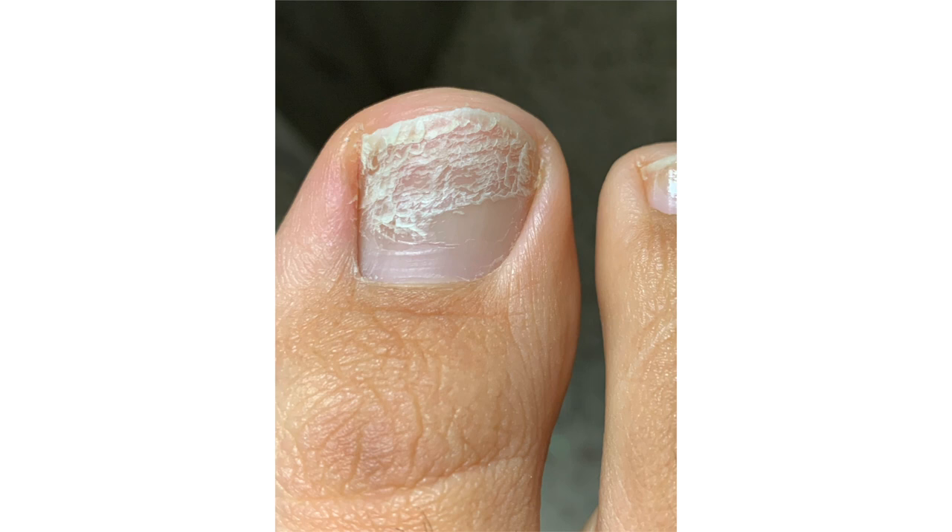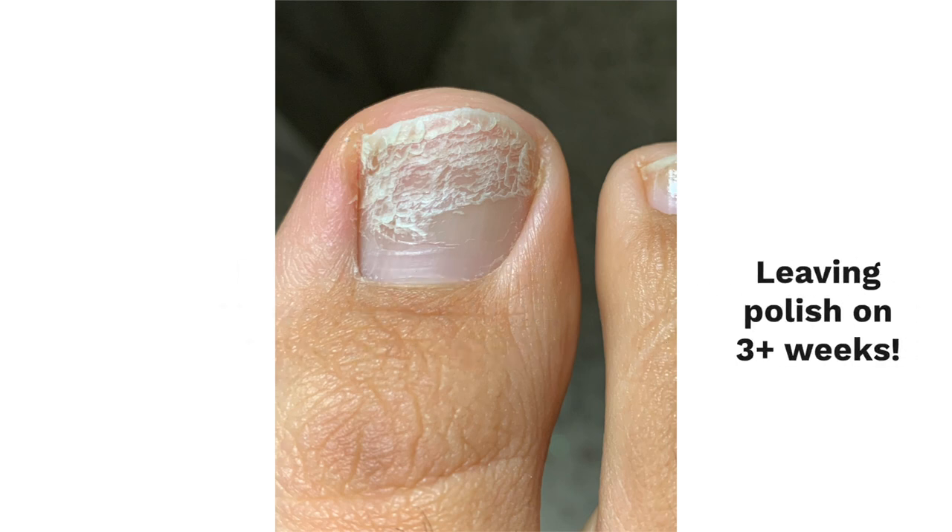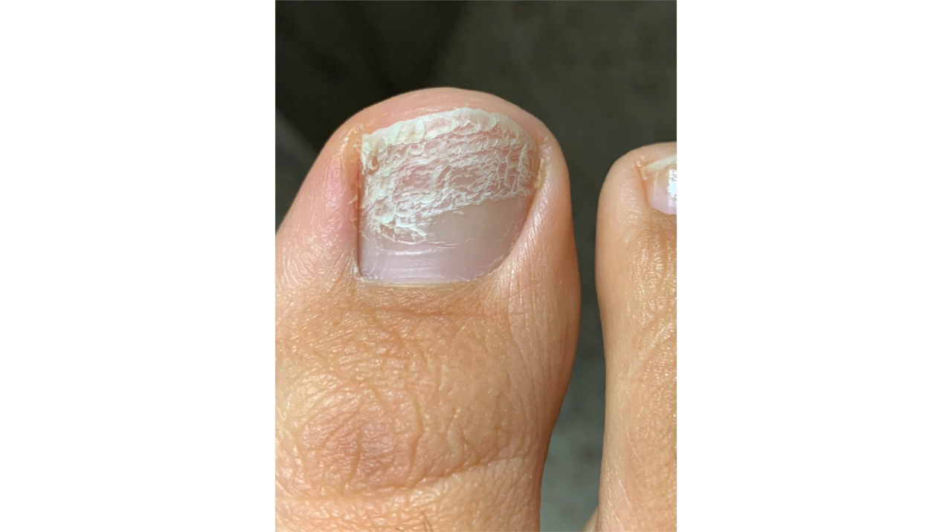This is my toenail — I buffed it and used a cheap poly gel product on it to test, and this happened. But most often than not, having dealt with many a set of feet in the salon, it is due to clients leaving the same nail polish on toenails for well over three weeks. It was especially noticeable on those clients that kept their polish on for longer than five weeks.